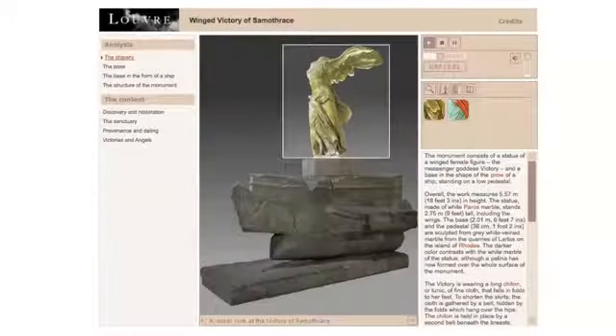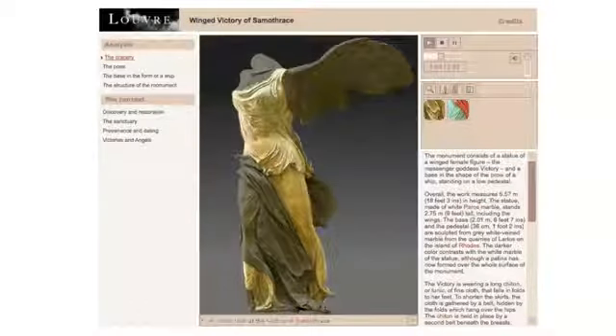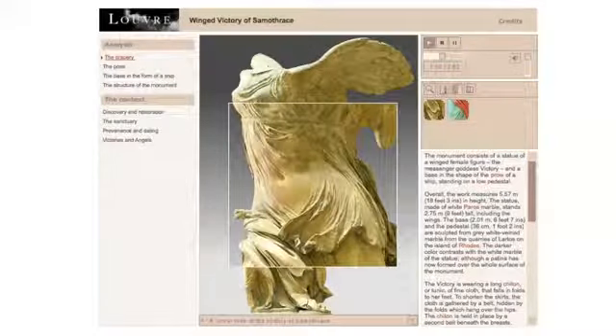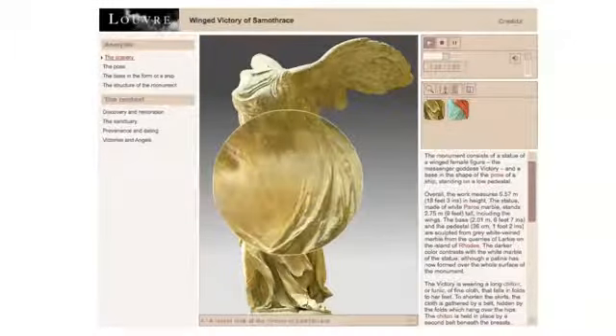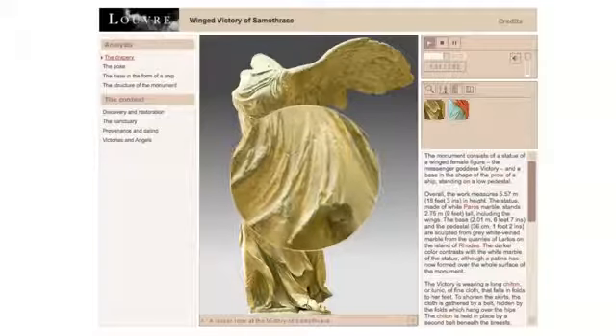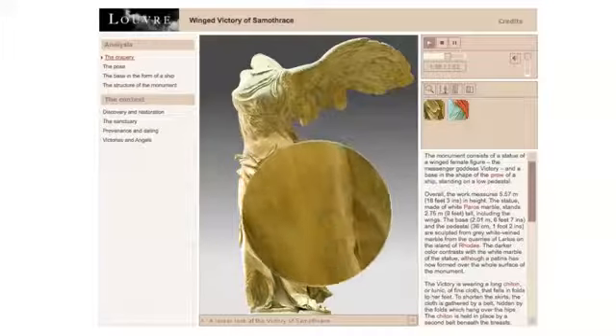The Victory is wearing a long chiton, or tunic, of fine cloth that falls in folds to her feet. To shorten the skirts, the cloth is gathered by a belt hidden by the folds which hang over the hips. The chiton is held in place by a second belt beneath the breasts. The garment's flowing lines are portrayed with great virtuosity. The fabric over the stomach and the left thigh is shot over with wrinkles that seem to skim over the skin underneath. The light cloth is bunched in narrow folds on the figure's sides, while the front of the left leg is carved with surface incisions to create an effect of light fabric drapery.